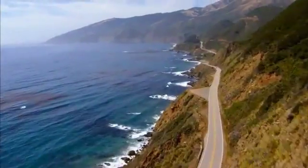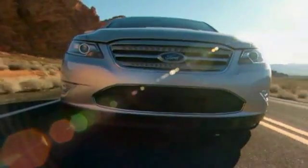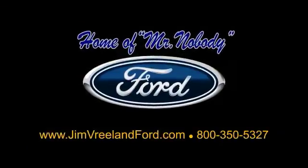Freeland Ford has been serving the Central Coast for over 25 years. Still the home of Mr. Nobody. Here is another excellent used vehicle.